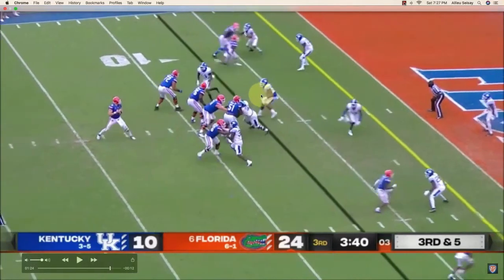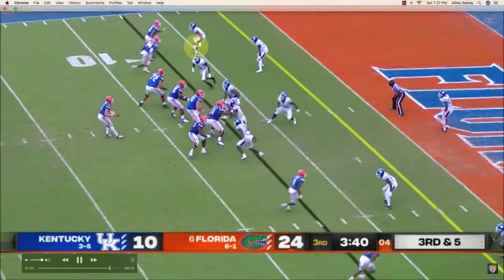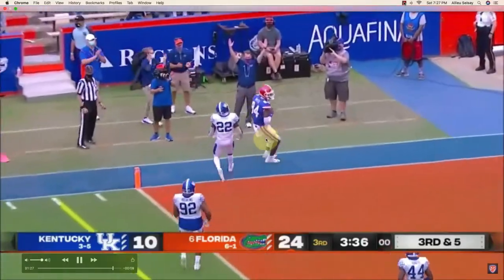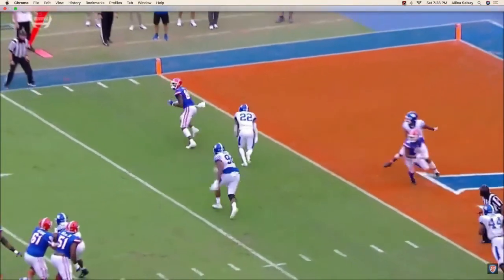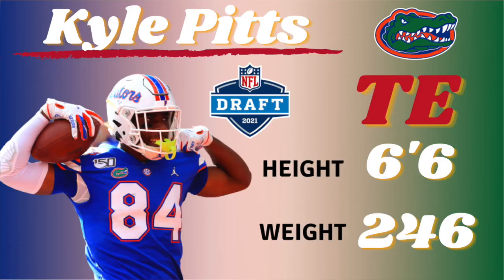Y'all don't get it twisted. Look at him right here — this ain't right, what he's doing. At 6'6" you can't be whipping like that — but my man just whips like that. That's illegal. That's why this dude is uber talented, a can't-miss prospect, and my number one ranked offensive skill player prospect in the draft. Like, love, share — and I'm out.